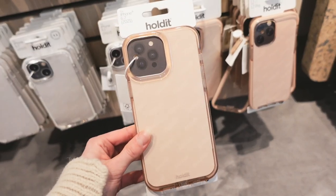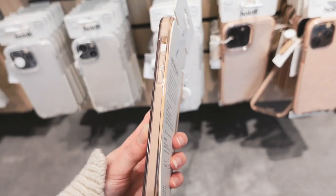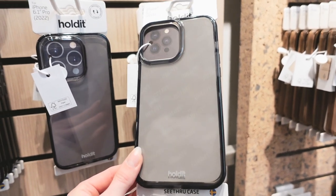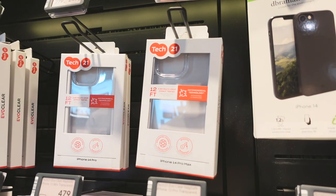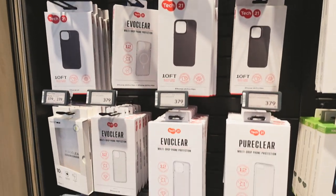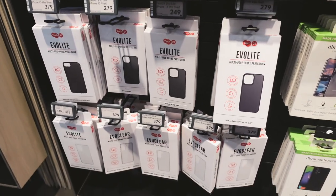The Hold It cases were really pretty, especially this half-clear rose gold one — a really subtle, pretty pink. They also had it in black. Then I was so happy to find Tech 21 cases. If you've watched my videos before, you know I used to love Tech 21. They had a decent selection — some clear ones and some basic black cases.